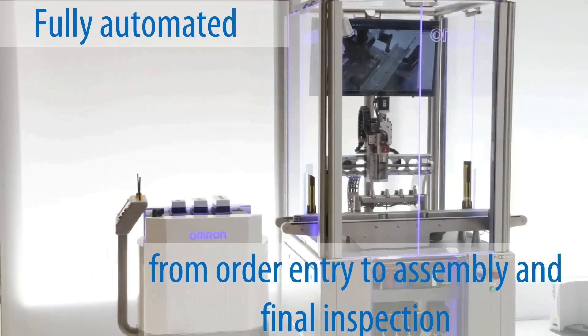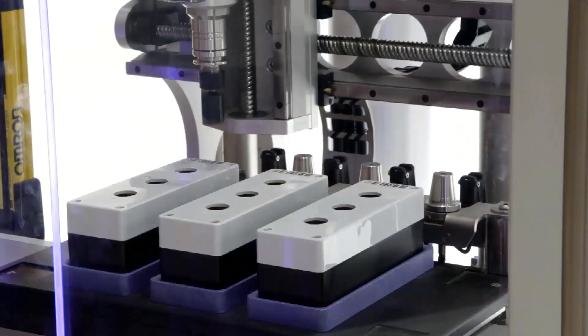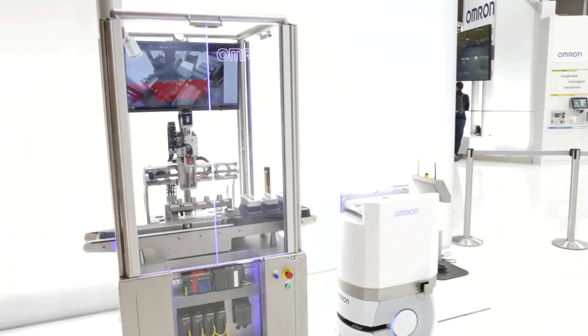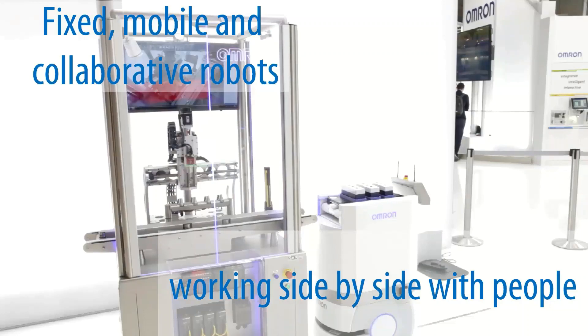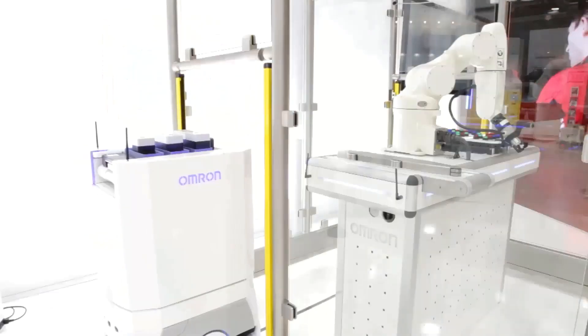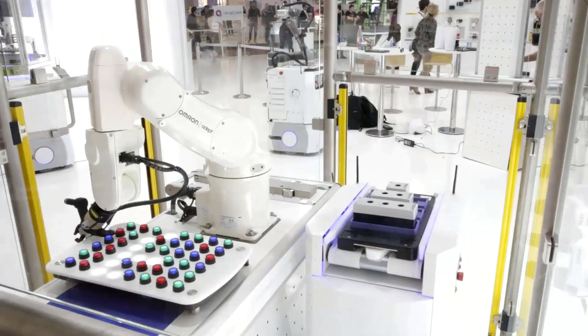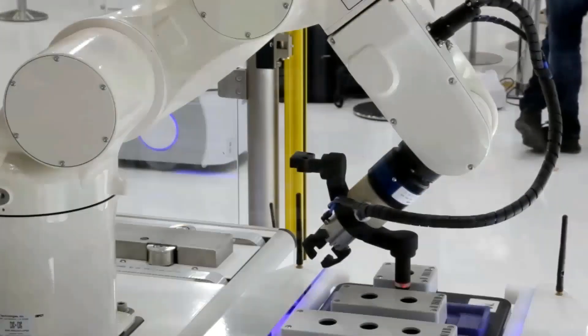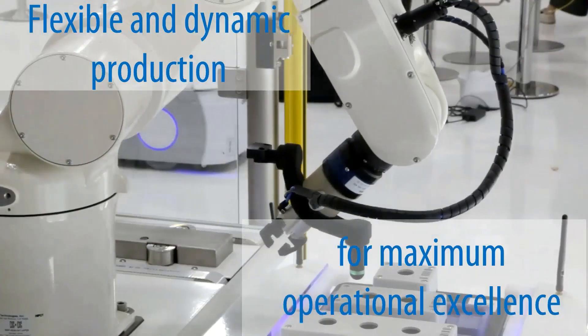In this end-to-end flexible production process you can see a fully automated system including order entry, component retrieval, assembly and quality inspection performed by autonomous mobile fixed and collaborative robots working side by side with people. This allows you to do more with the same space whilst achieving operational excellence with flexible and dynamic production.